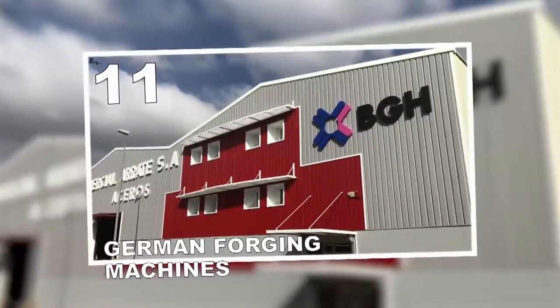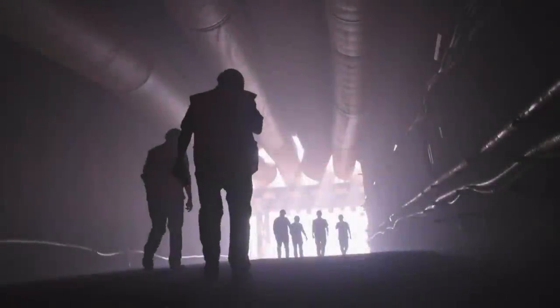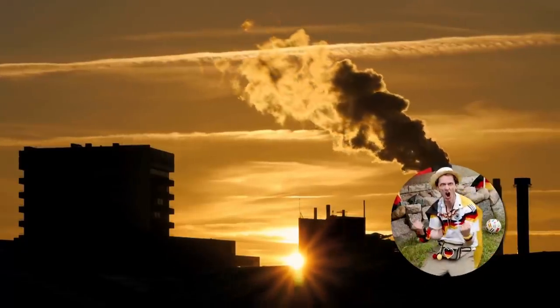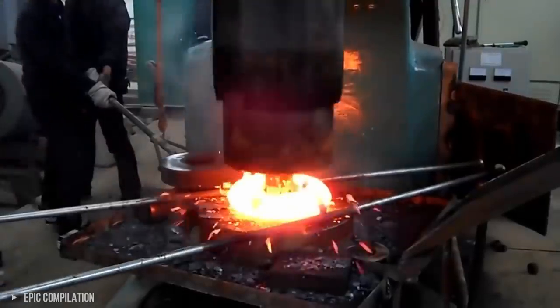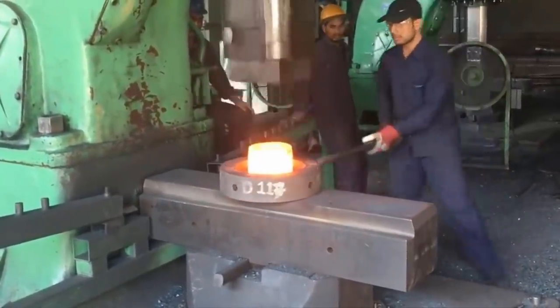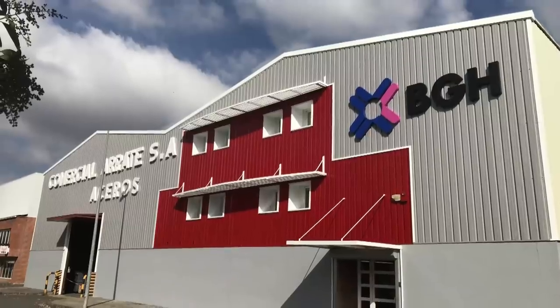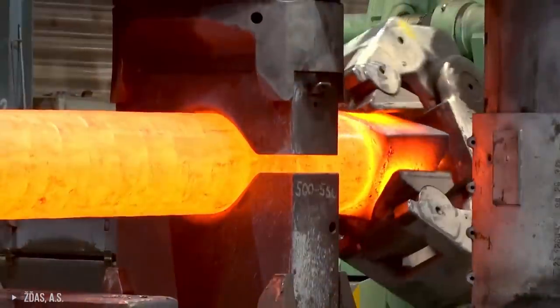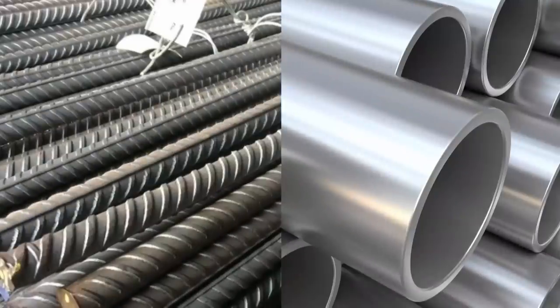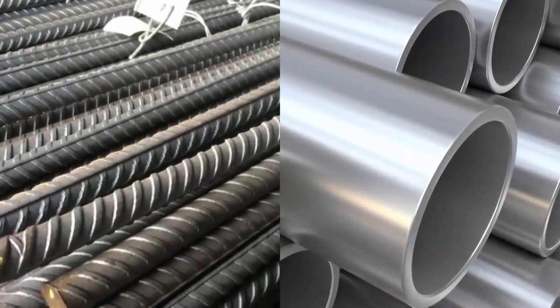Number 11: German Forging Machines. German labor is known all around the world, and when it comes to forging machines, they are nevertheless the best. There's one company in Germany that's mastered the technique of forging — BGH Edelstuhl. They use open-die techniques with heavy-duty hammers that can produce bars and metal weighing up to 30 tons.